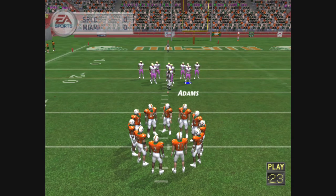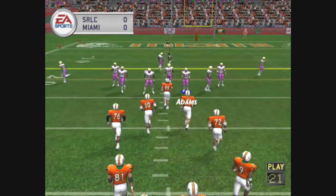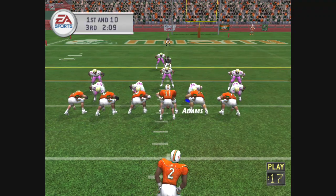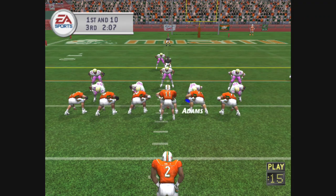One thing about the option that people may not realize — it's not the easiest play to run. You've got so many things to worry about. Do I hold it? Do I pitch it? Or is this big guy going to hit me? Scooter, it's a good thing you weren't running that play. The results might not have been as successful.